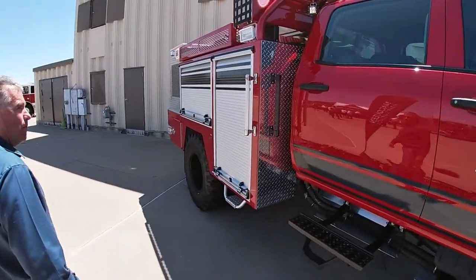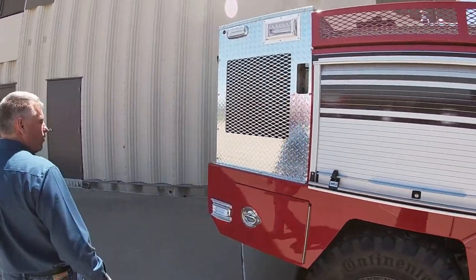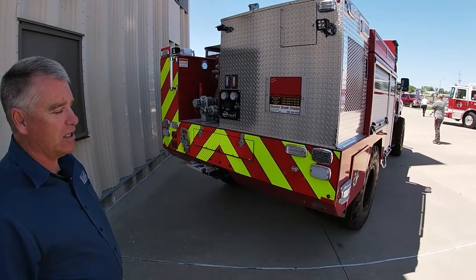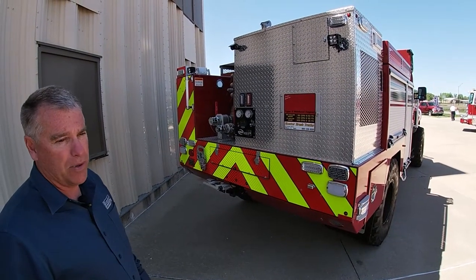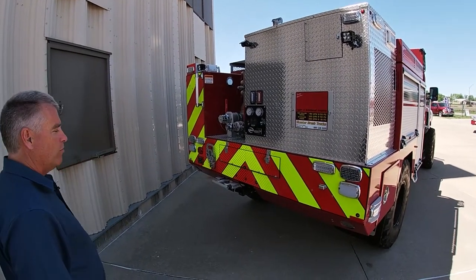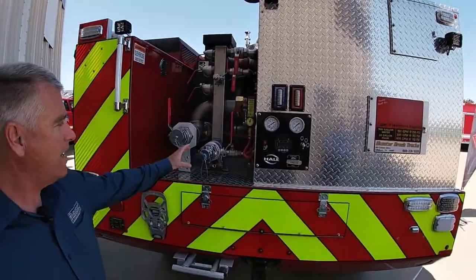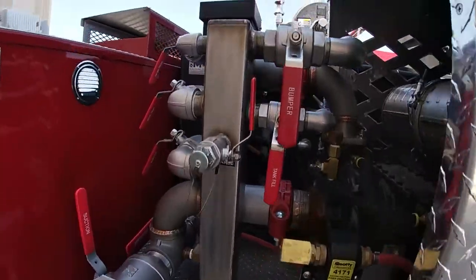It's got a pump that'll do about 500 gallons a minute from the tank and 400 gallons a minute from a draft at 80 PSI. It's fully compliant and exceeds NWCG standards — it'll do 190 GPM at 250 PSI, so it's got both the pressure and volume side. It's a very versatile pump powered by a 48-horsepower Kubota diesel. It has your standard discharges, including a 2.5-inch with an inch-and-a-half reducer, and a hose reel on top with 150 feet of red line.